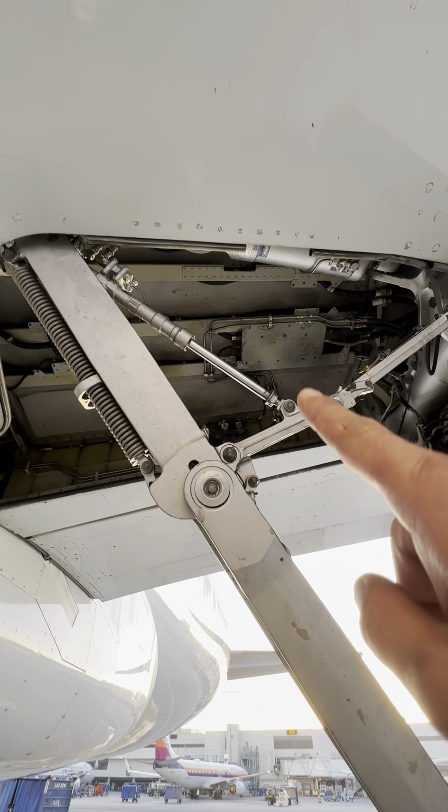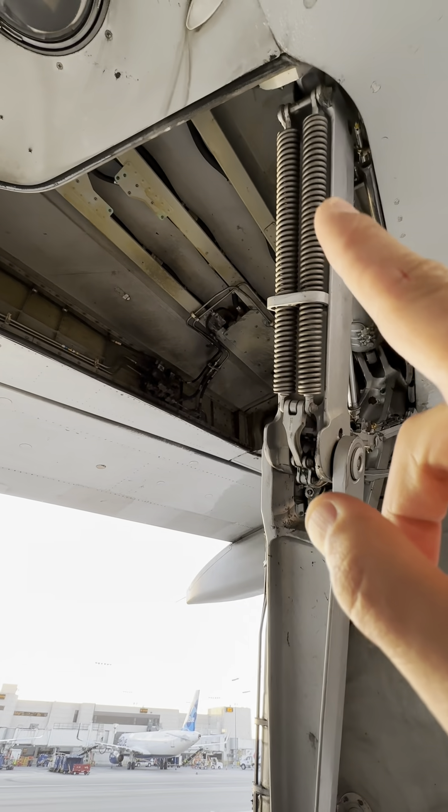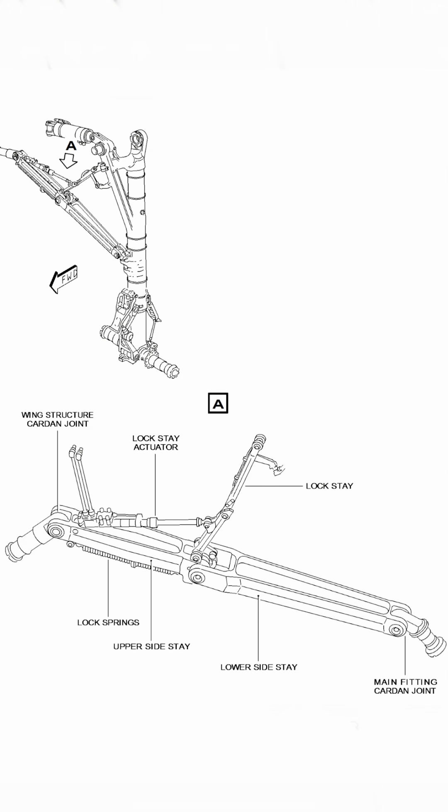First thing we notice is this up top — that is the lock stay actuator, and right next to it, the lock springs. When the main landing gear extends, the two lock springs push the side stay arm and the lock stay arm to make sure it's straight. The lock spring also pushes the lock stay to over center position. This is just a fancy way of saying it moves the arms around to lock everything in place.